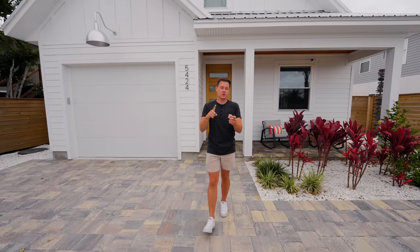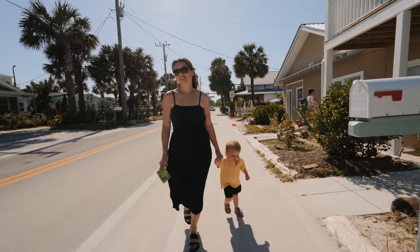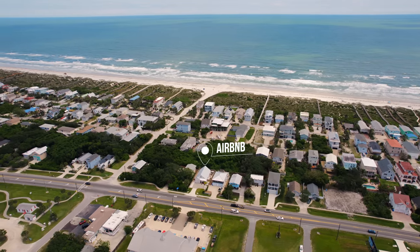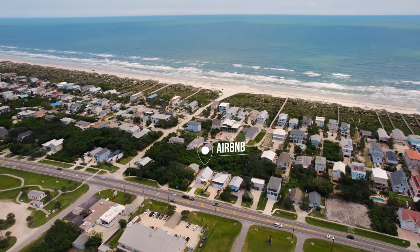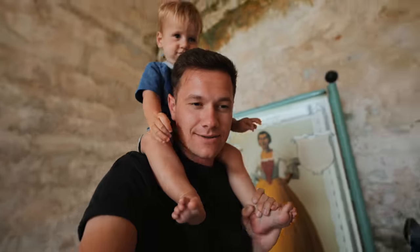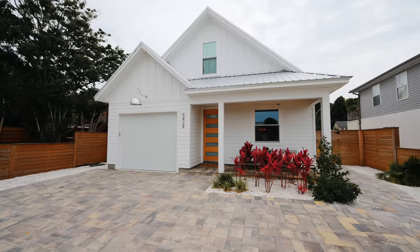Have you ever wanted the perfect location where you can walk to the beach, walk to coffee shops and restaurants, and have an awesome Airbnb? Well, this is it.